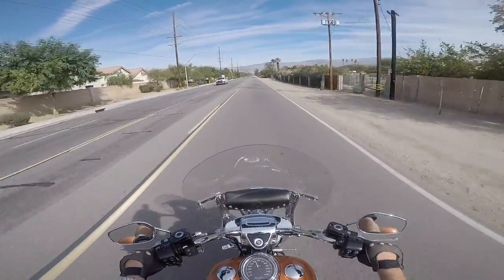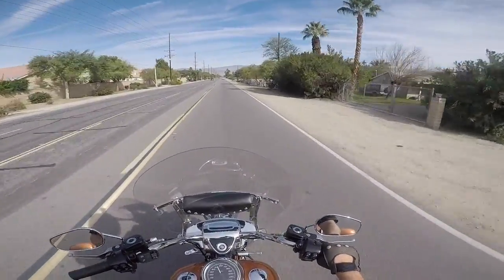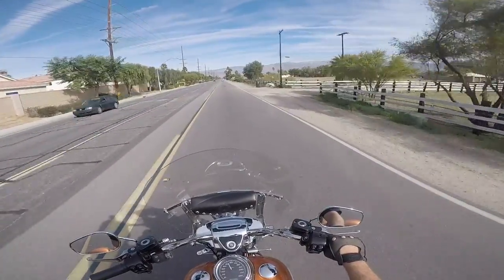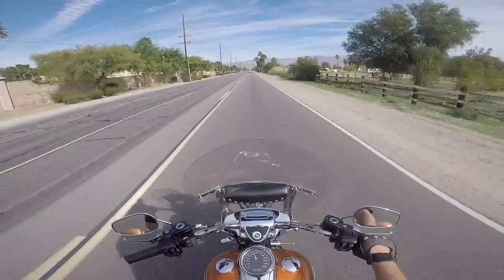This bike has factory exhaust on it. We haven't done any modifications to it for the air cleaner or the exhaust. It's just got a lot of power anyway — it's really smooth and a lot of fun to ride.